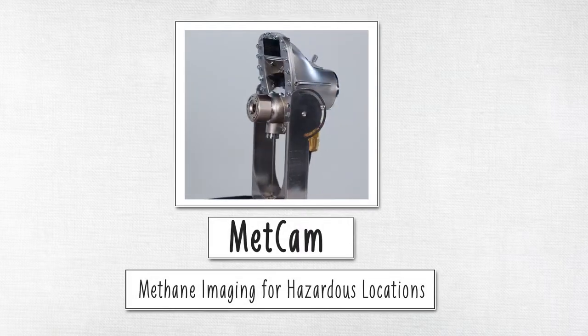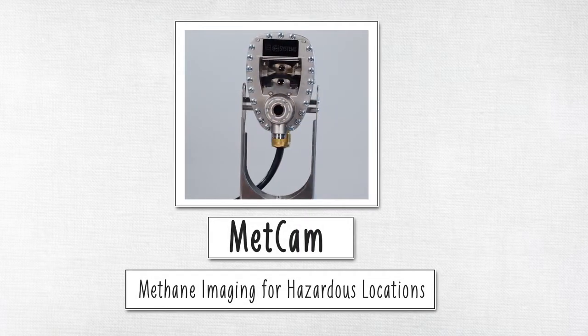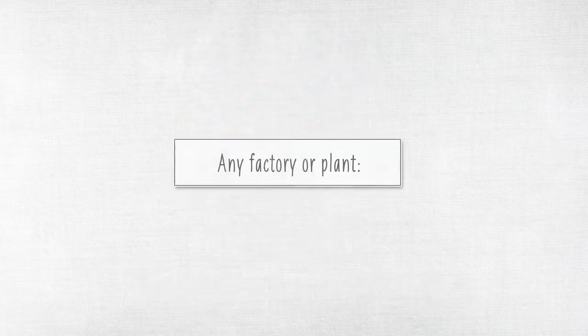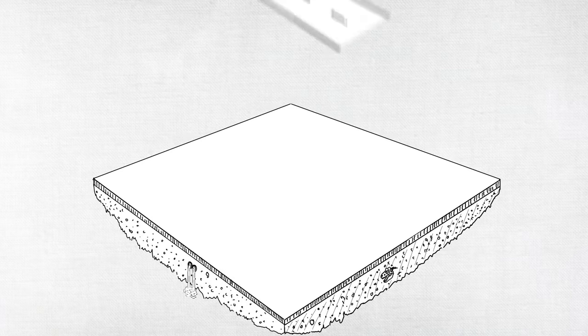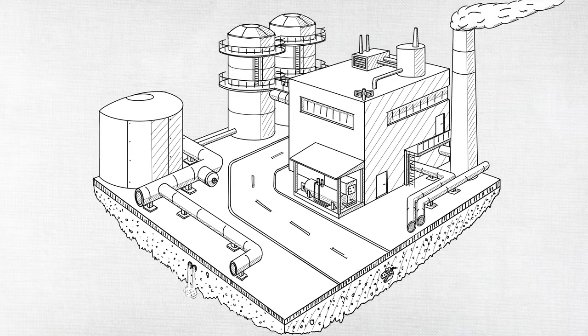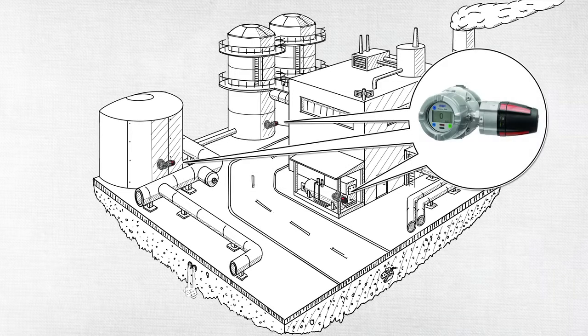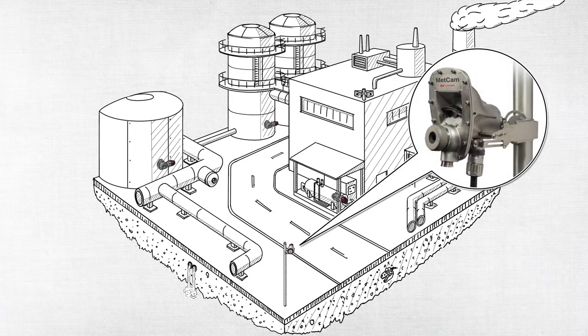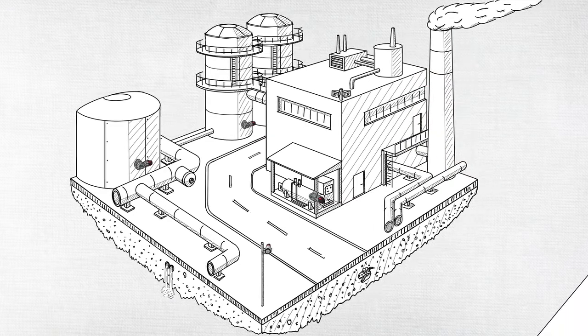Introducing METCAM, a new fixed monitoring solution to enhance methane detection in hazardous locations. METCAM is designed to seamlessly integrate into existing site infrastructure and add 24/7 volume monitoring capability.